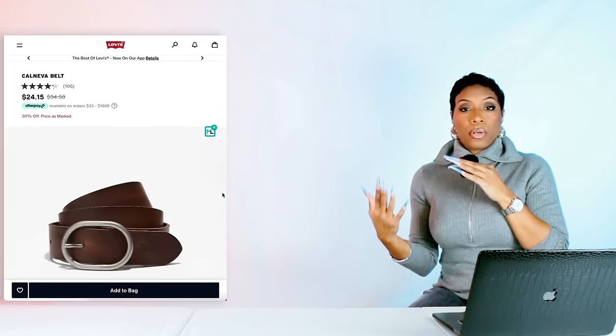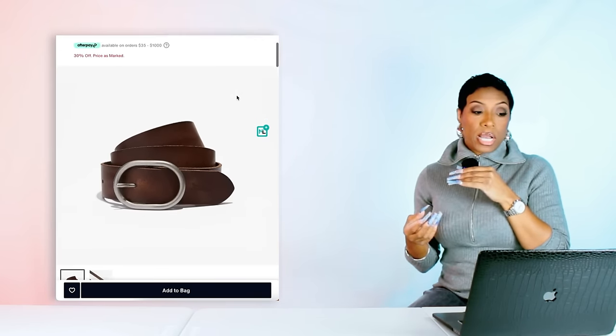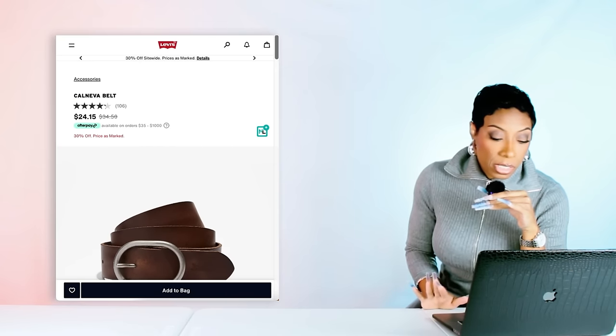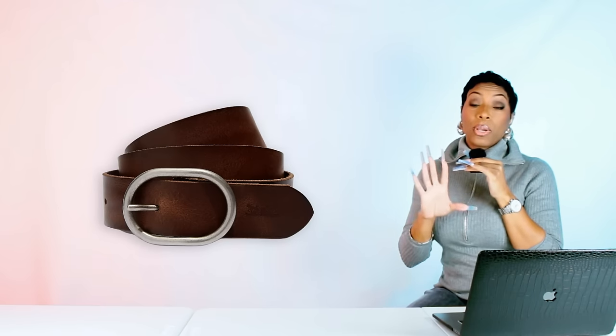For the belt we just need a nice brown leather belt. I found this one at Levi's.com — it's $24 by, let me get this right, a Levi's belt. It's going to pull into our shoes really nicely. That's our belt.